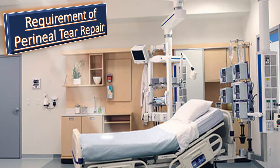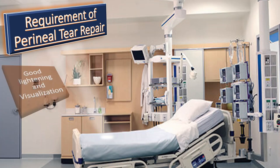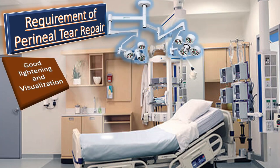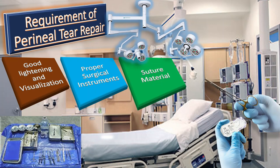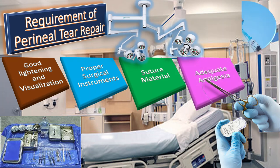The repair of the perineum requires, first of all, good lighting and visualization. Secondly, proper surgical instruments. Thirdly, the suture material is very important. Effective suture material is extremely important, and compared with surgical repair using chromic suture or catgut, repair using 2-0 or 3-0 polygalactin or Vicryl suture results in decreased wound dehiscence and less postpartum perineal pain. And lastly, we shouldn't forget the importance of adequate analgesia to the patient during repair.